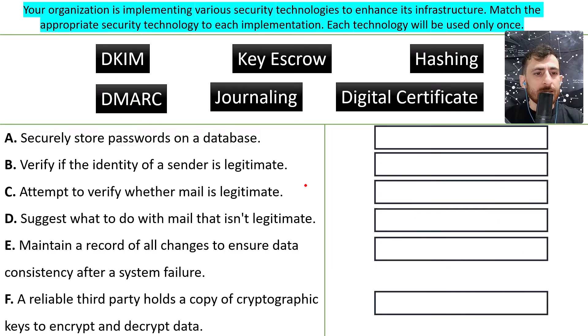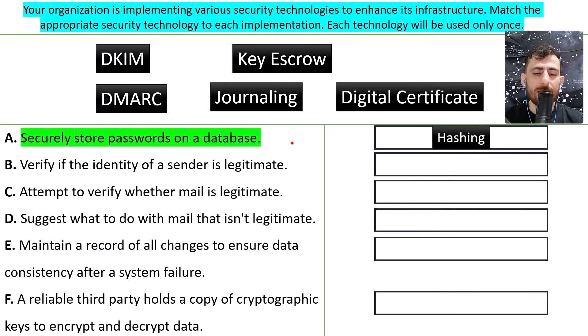A: securely store passwords on a database. We are using hashing. A password on its own is in plain text format, and if it is compromised the attacker can easily understand what your password is. So we put it through a hashing function like SHA-1, MD5 (which is deprecated and has hash collisions), or SHA-256. This way passwords are more secured when stored in the database, since hashing is a one-way function.